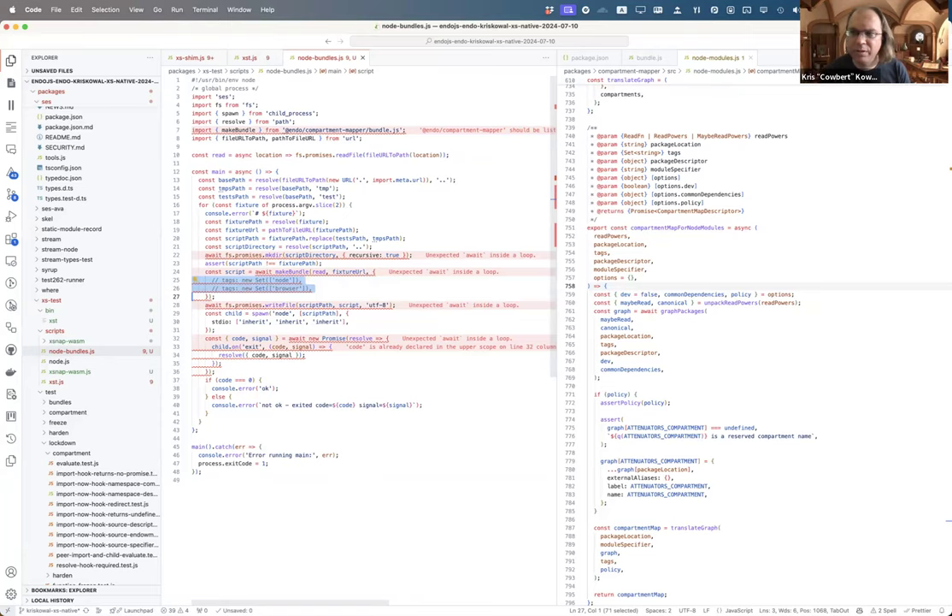The missing feature is importing JSON — specifically, the compartment make bundle in compartment mapper does not yet support JSON modules, and something in there is importing a .json module. All of this needs to be fixed for me to make progress on XS.